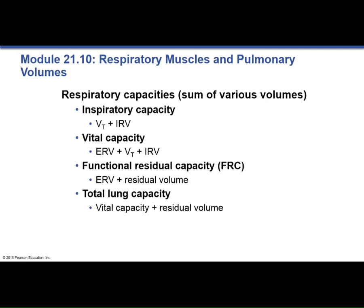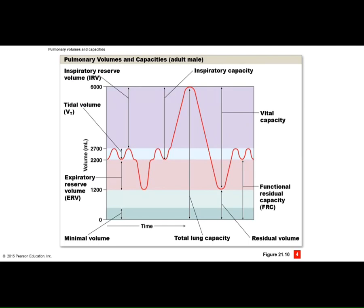There are some basic equations you'll need. The functional residual capacity equals ERV plus residual volume. The vital capacity equals ERV plus tidal volume plus IRV. The inspiratory capacity equals tidal volume plus IRV. Total lung capacity — how much your lung can theoretically hold — equals vital capacity plus residual volume. If you have your handout, have it ready. Looking at this together will help it make more sense.